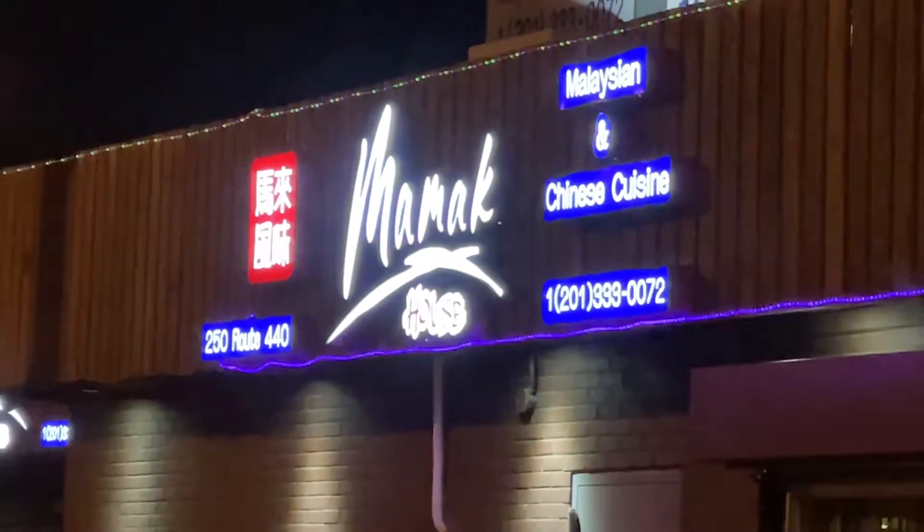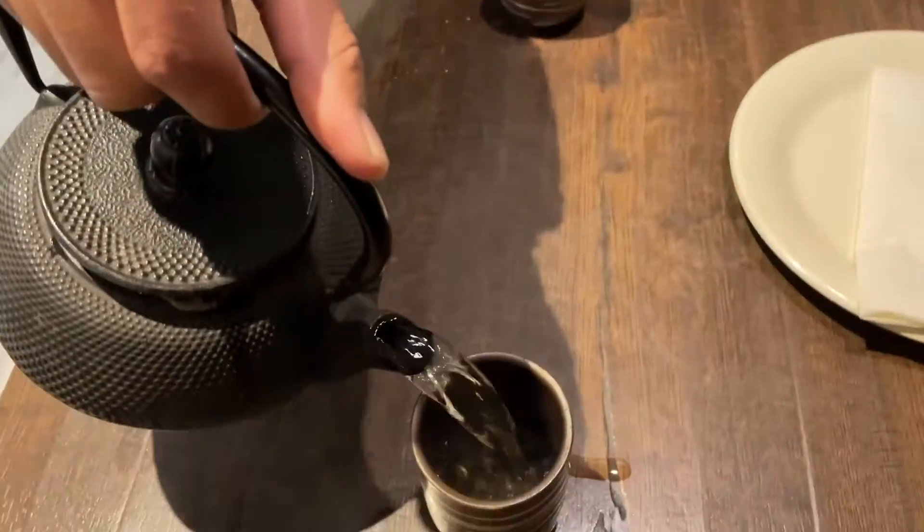All right, here we are at Mamak House — I'm ready for some Malaysian food! We're checking out Mamak House Malaysian restaurant in Jersey City. It's been years since we've had Malaysian food. Here's the sign right here — Mamak House. We're starting off with some hot tea.